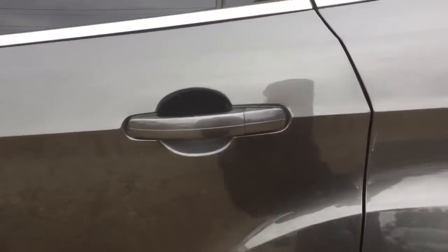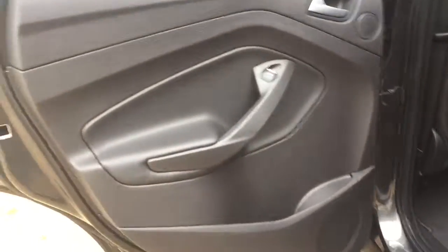Now we make our way to the back seat. Again, power windows for the back, and cup holders down below.